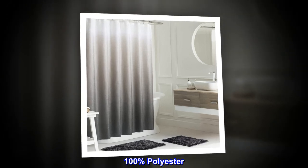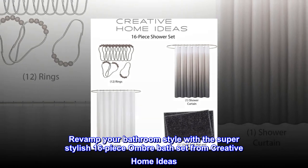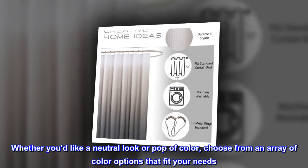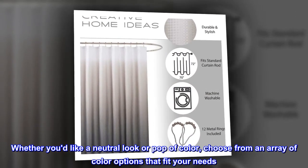100% polyester. Revamp your bathroom style with the super stylish 16-piece ombre bath set from Creative Home Ideas. Whether you'd like a neutral look or a pop of color, choose from an array of color options that fit your needs.